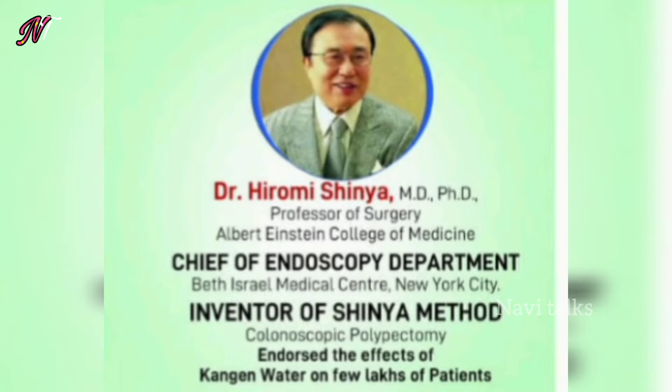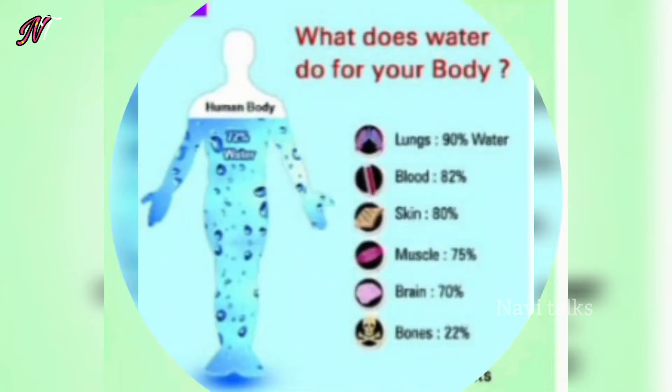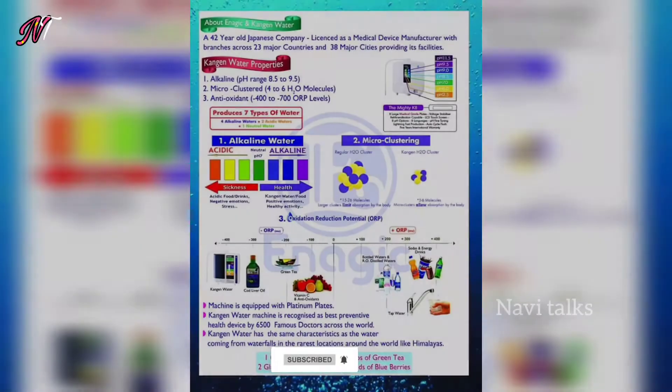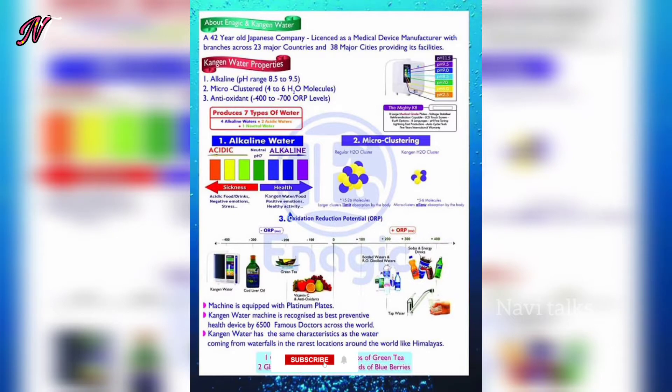Dr. Hiromi Shinya is the inventor — a Japanese doctor. This has been invented over 46 years ago. Normally, we have 75% water in our body, and it's very important to know how much water we have.